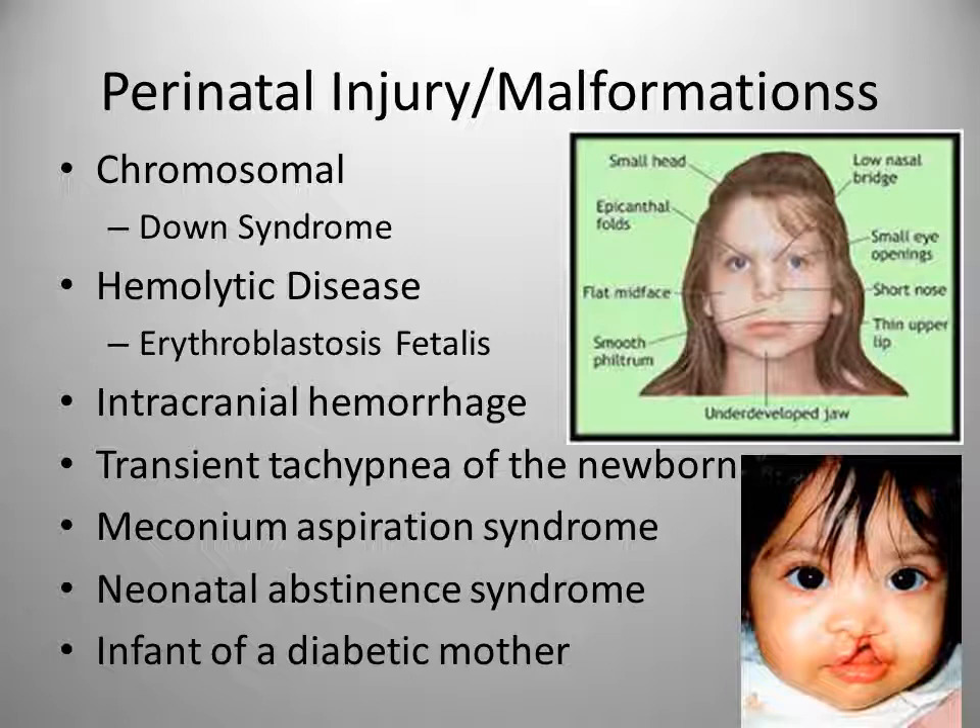Perinatal injury and malformations: with the nervous system, there can be neural tube defects — a failure of the spinal cord to close at the top or bottom. Folic acid in the early months of pregnancy can help prevent this. These defects appear in the form of hydrocephalus, which is a failure of the spinal fluid to drain from the head causing the head to get very large, and spina bifida.